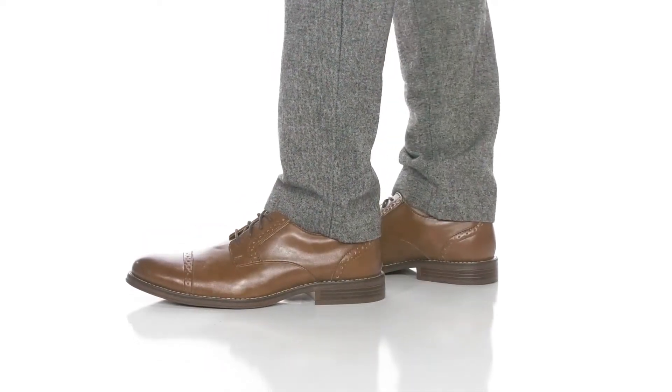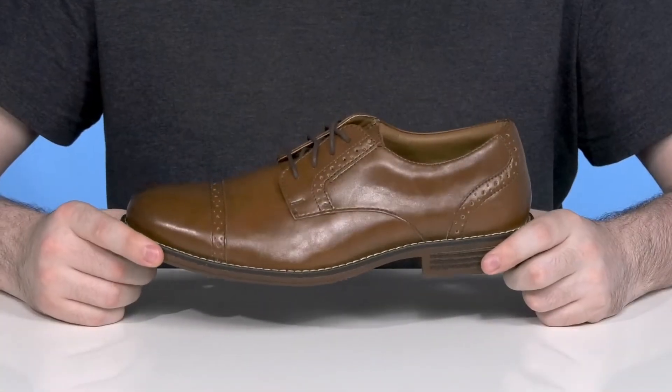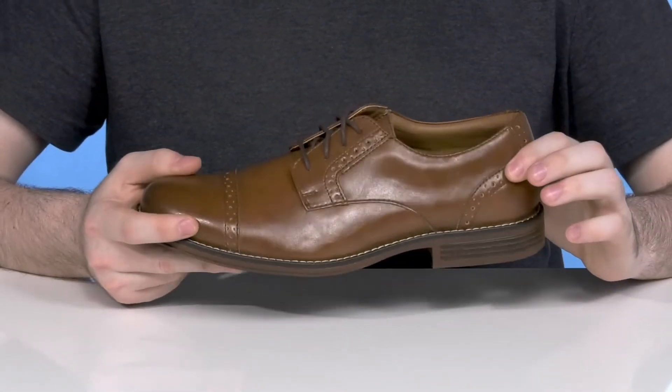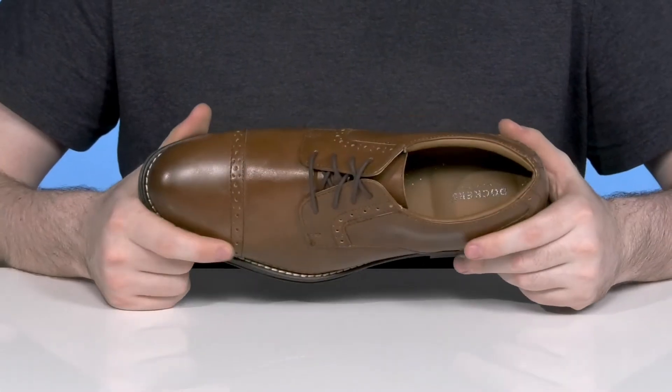Have casual professionalism anywhere you go when you're wearing this silhouette from Dockers. This shoe has an upper that's made out of a sleek genuine leather. It has some light brogue detailing for style throughout, along with a cap toe.